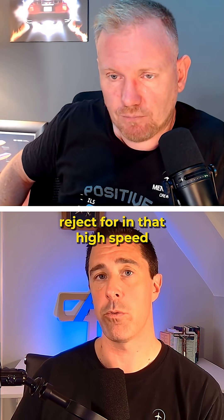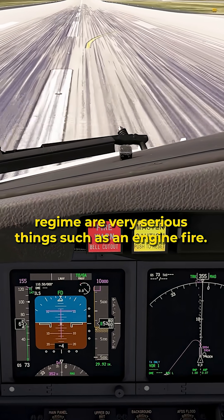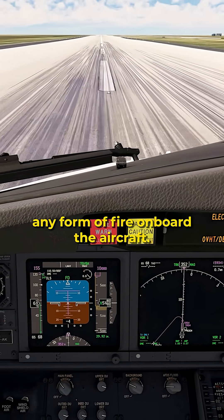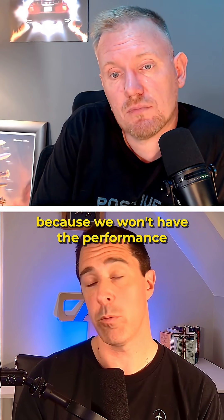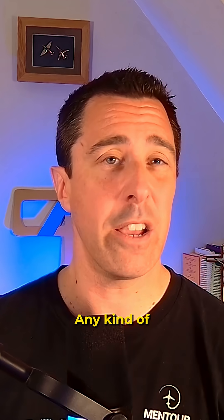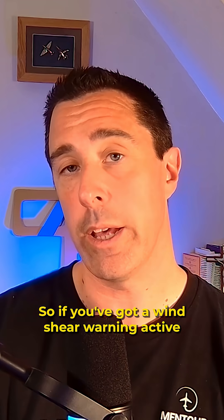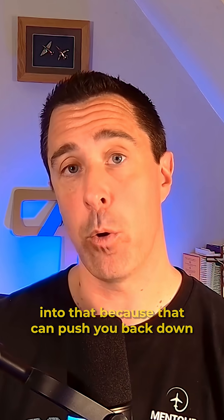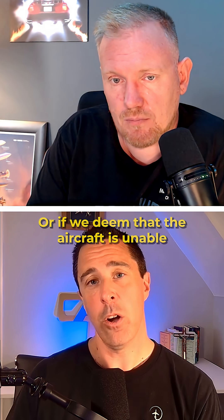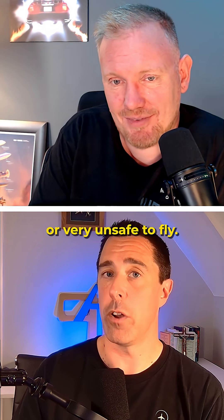The typical things that we would reject for in that high-speed regime are very serious things — such as an engine fire, or really any form of fire on board the aircraft, an engine failure of course, because we won't have the performance to accelerate and get airborne potentially, any kind of weather-related issue like wind shear. If you've got a wind shear warning active, we do not want to get airborne into that because it can push you back down into the ground or cause bigger problems. Or if we deem that the aircraft is unable or very unsafe to fly.